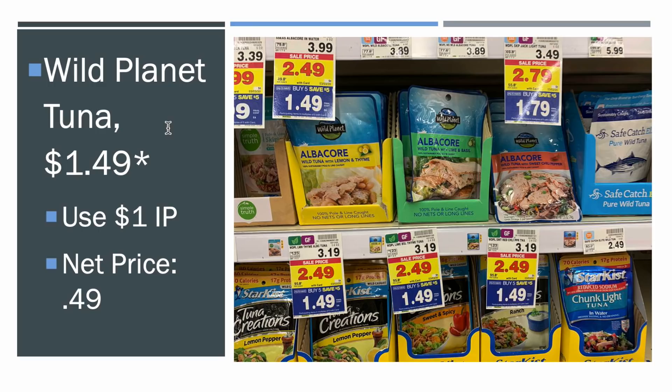We also got the Wild Planet Tuna — this is a really good deal as well. They're $1.49 in the mega sale. There's a one dollar off internet printable coupon — I'll have a link in the description box for you guys to print — making it $0.49, down from $3.19. $0.49 is an awesome price.